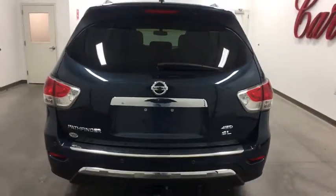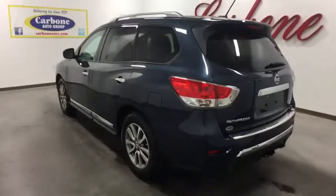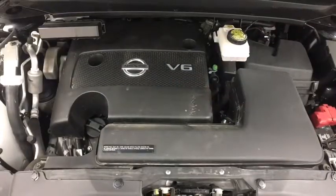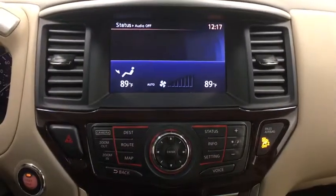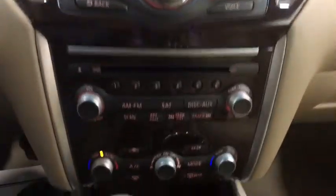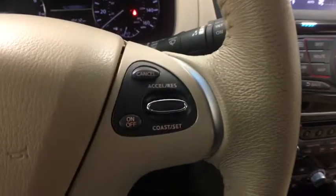Anti-lock braking system, stability control, traction control, keyless entry, power liftgate, remote engine start, steering wheel audio controls, power passenger seat, backup camera, Bluetooth, leather wrapped steering wheel, adjustable steering wheel, power steering, auto dimming rear view mirror, keyless start, four wheel disc brakes, aluminum wheels, cruise control, four wheel drive.